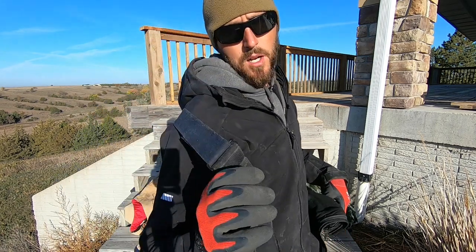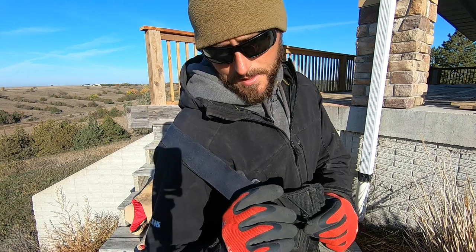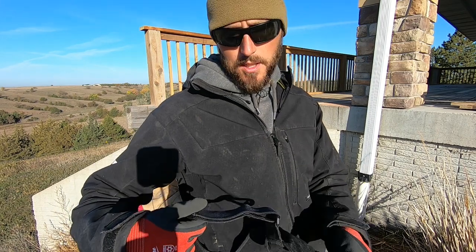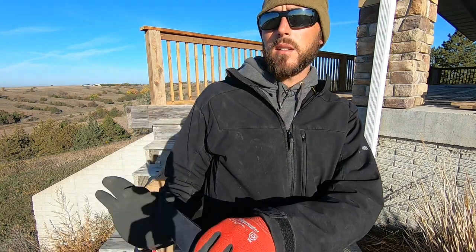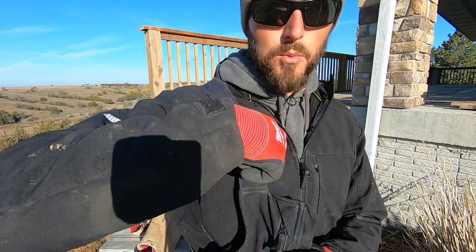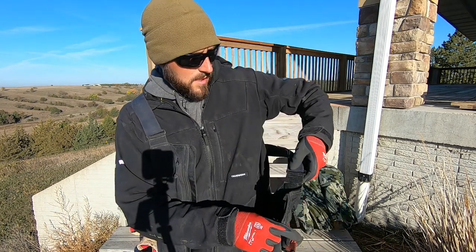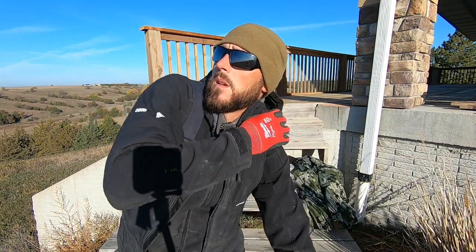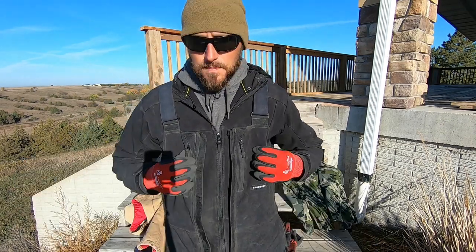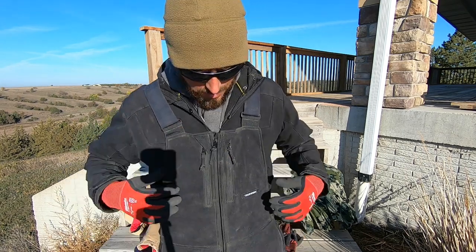They do a great job stopping the wind. The only downfall of this design is right here on the straps — I don't know why they designed it this way, but it's a major design flaw: you can't adjust them while they're on you. The velcro goes underneath, versus like all other bibs that have a mechanism to cinch them once they're on. That is the only downfall, but once you get them set how you like them, you just leave it.